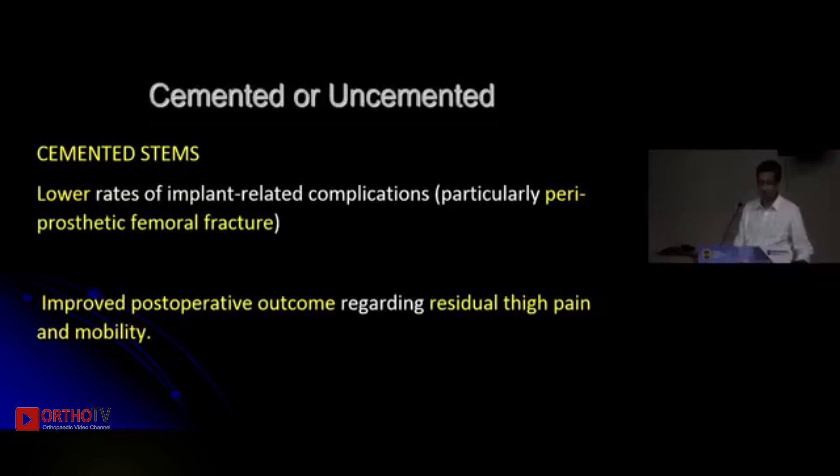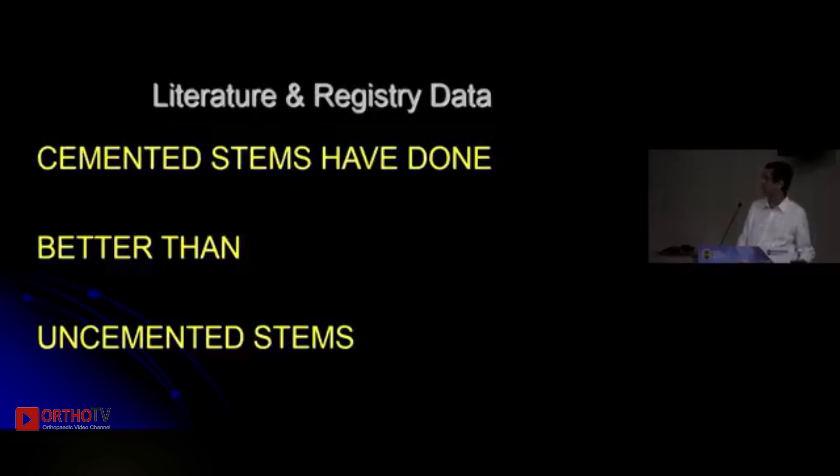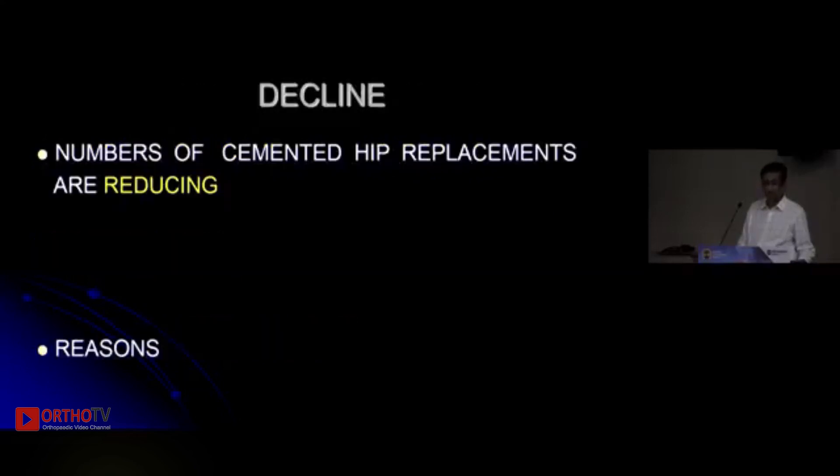Cemented hips also have improved post-operative outcomes such as reduced thigh pain and better mobility. If you go through the literature, cemented stems have definitely done better than uncemented stems. But over the years, the number of cemented hips being performed is on the decline.